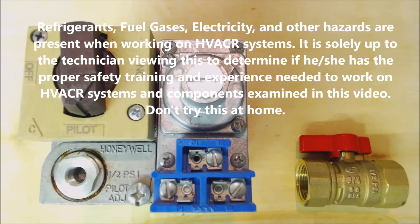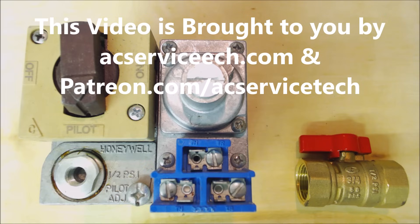Hey guys, this is AC Service Tech and today we're going over what the gas pressures are for natural gas and propane where they enter into the appliance.